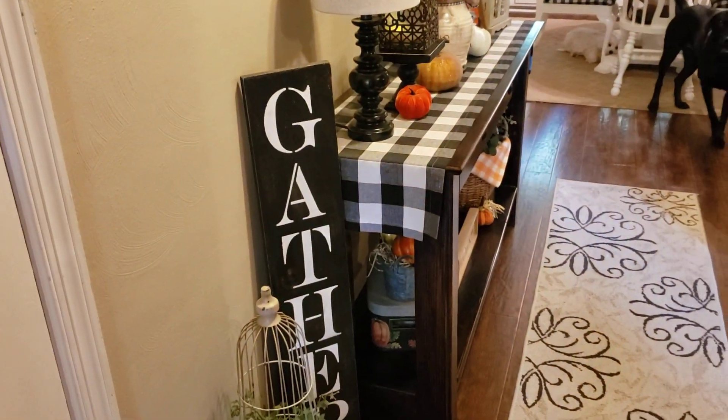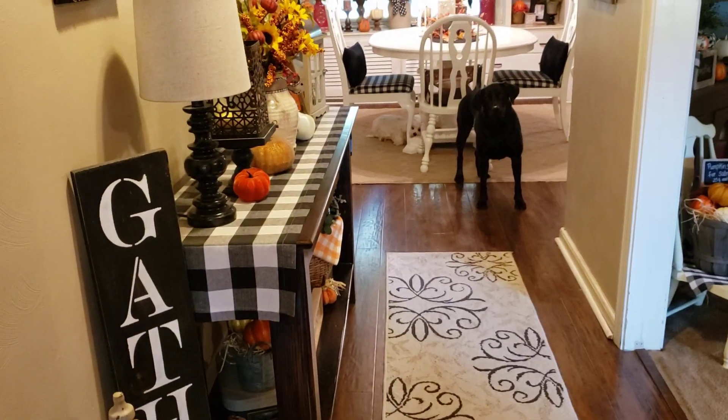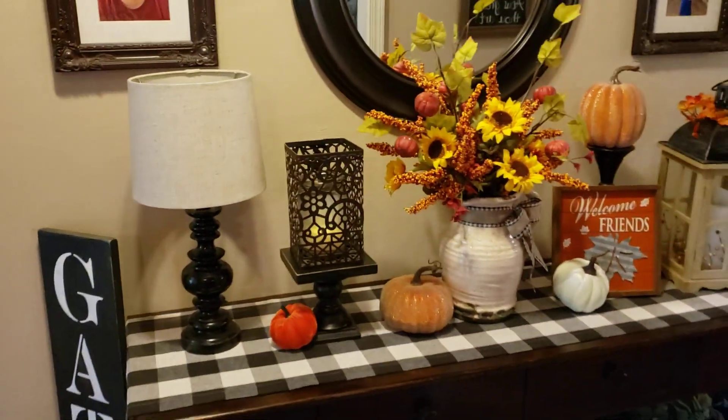Hello Gracie. Now we're inside. This is my foyer. Say hello, Gracie. This is the foyer — creaky floor.